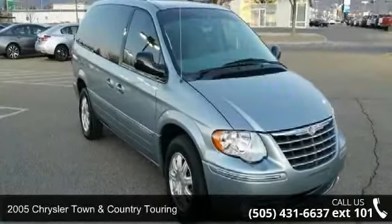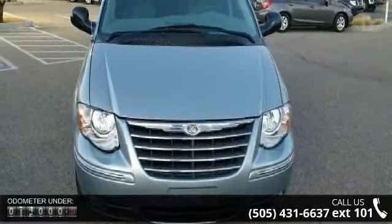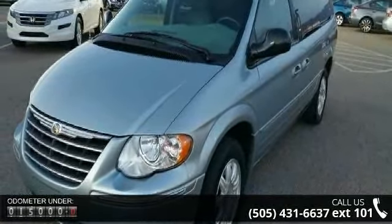Check out this 2005 Chrysler Town & Country Touring. This may be the set of wheels you've been looking for. This vehicle comes with a reliable six-cylinder engine, connected to a smooth shifting automatic transmission.